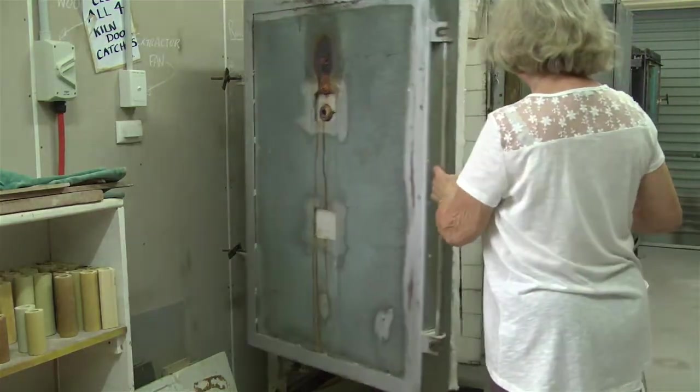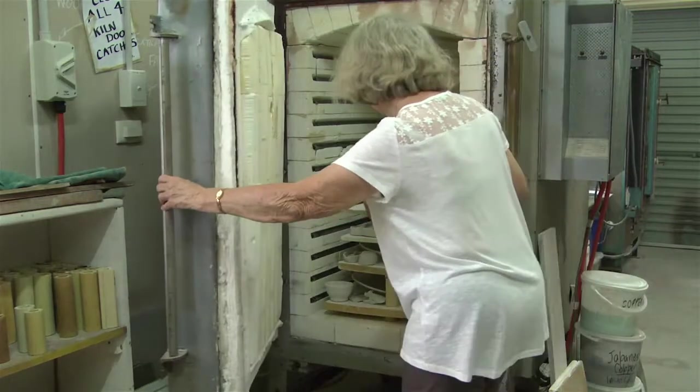My name is Nanette, and I've been with the Gold Coast Potters Association for 33 years.